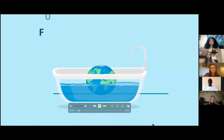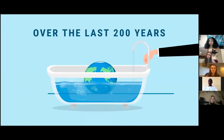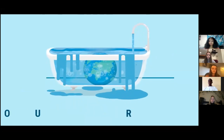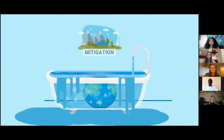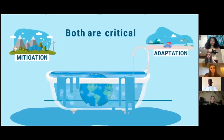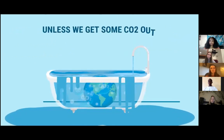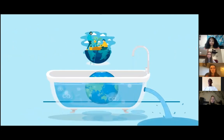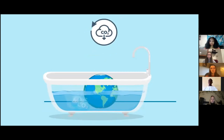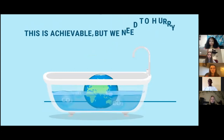Imagine our Earth is in a bathtub. For millions of years, Earth was bathing in a healthy level of CO2. Over the last 200 years, humankind turned on the faucet, pouring additional CO2 into the bathtub. Today, the tub is overflowing and our planet is drowning in CO2. Mitigation helps to turn down the flow rate of the faucet and adaptation helps us learn to swim in the tub. Both are critical. Still, no matter how much we turn down that faucet, our planet will still be drowning unless we get some CO2 out of the tub. Climate restoration opens the drain to empty the tub. Our mission is to restore CO2 to healthy levels as quickly as possible, with a goal of reaching pre-industrial levels by 2050. This is achievable, but we need to hurry. Join us.